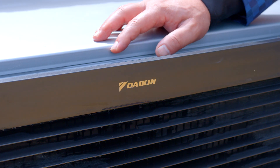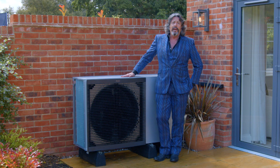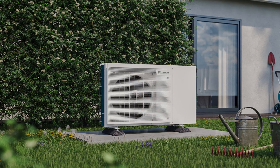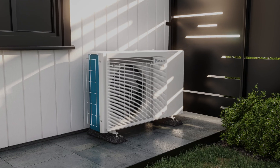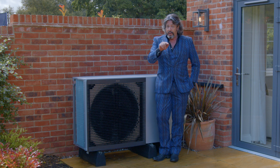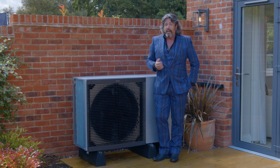Heat pumps like this lovely one from Daikin are a sustainable way of making sure that you can heat your home and provide yourself with as much hot water as you can use, and can actually save you money in the long run. So is it not now time that you should start taking steps to decarbonise where you live?